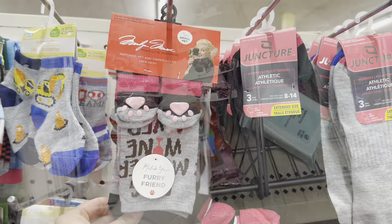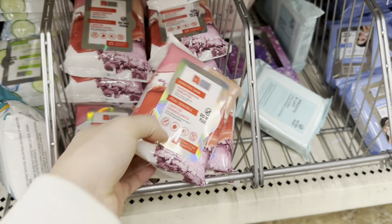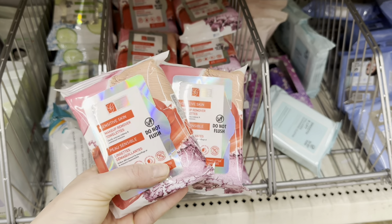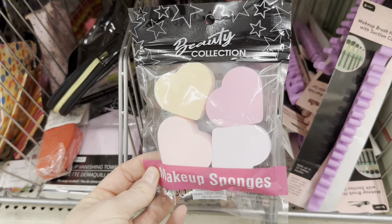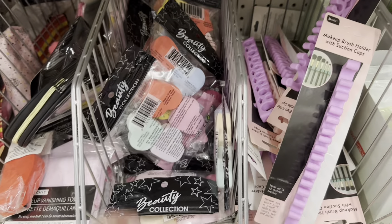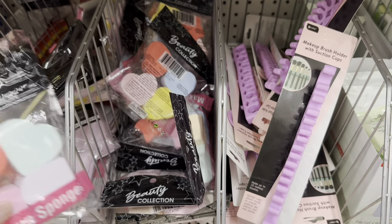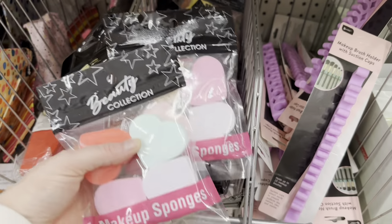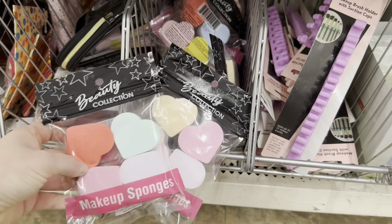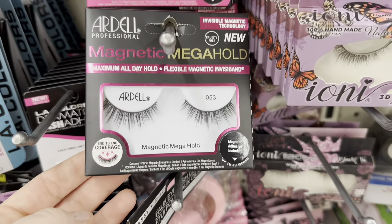Over here in makeup and beauty, I'm looking for additional things to throw into a Valentine's basket. These really caught my eye — they fit the red and pink color theme of the basket, so I'm going to grab these. I also think these heart-shaped makeup sponges are really cute — they come in multiple colored packs. You could take them out of the packaging, put them in a little jar with ribbon, and it would look like a jar of conversation hearts but they're actually makeup sponges.